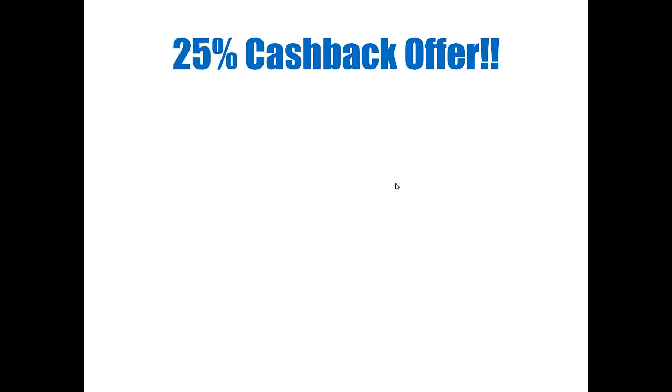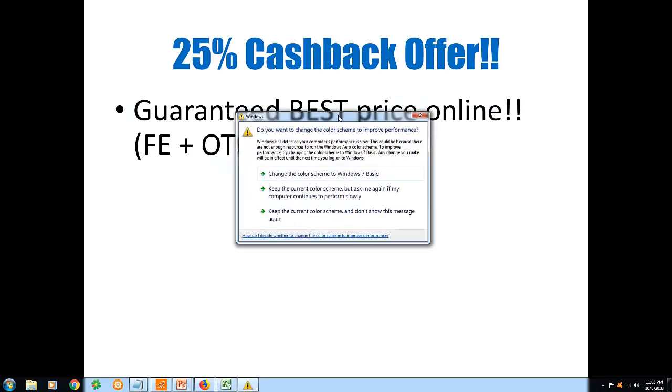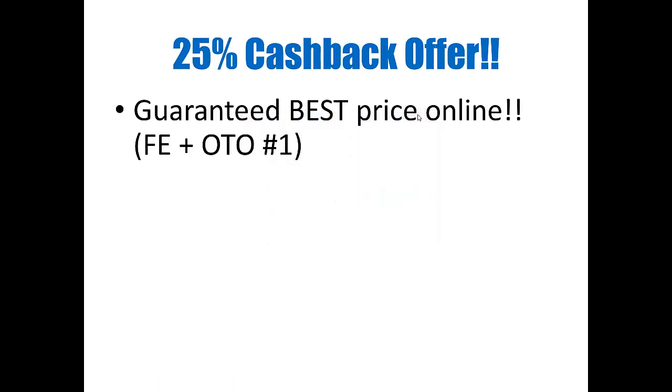Moving on to my 25% cash back offer — again, it's guaranteed to get you the best price online on both the front end and OTO number one, which is the first upsell. Another thing to keep in mind is that Value Deliver comes with a 30-day money-back guarantee, so this is 100% risk-free. These guys are two of the most trustworthy people in the business. There are zero complaints from other customers about not getting a refund — they always come through. They also have very few refund requests because their products have always helped people make money online.